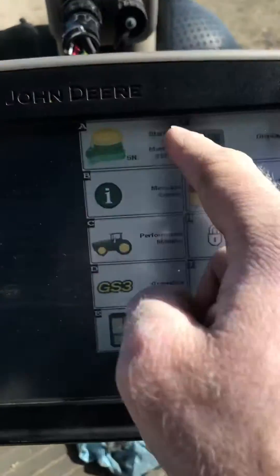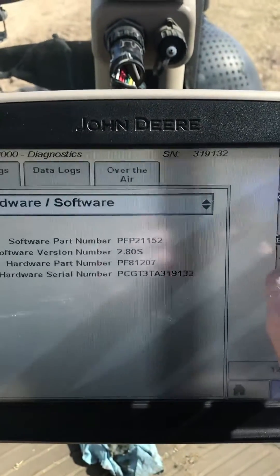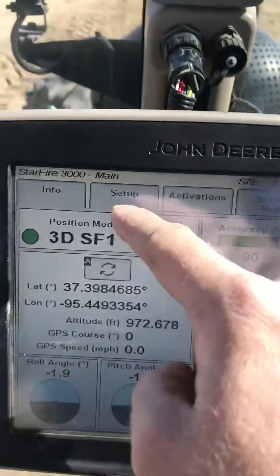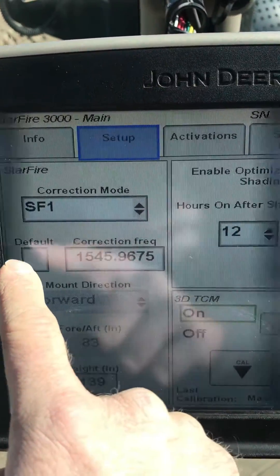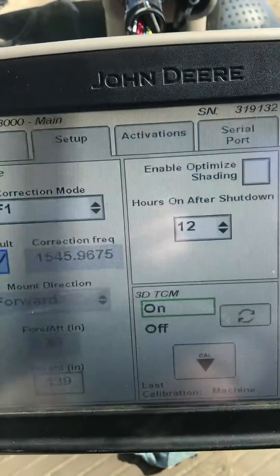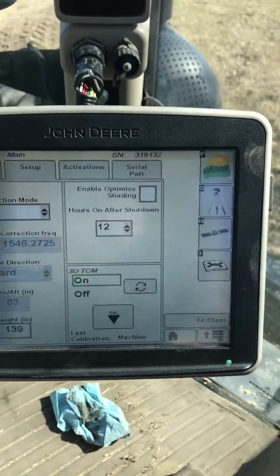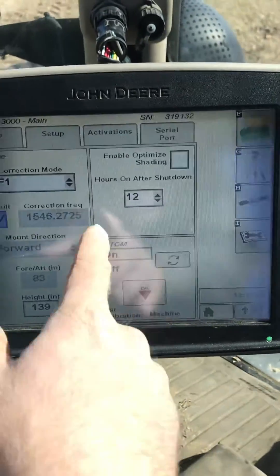If your receiver already says 2.8s, the second most common issue is: come back to the receiver tab, then Setup across the top, and the default frequency button is not checked. Go ahead and check that, then give it a couple minutes and see if it'll pull in the signal.